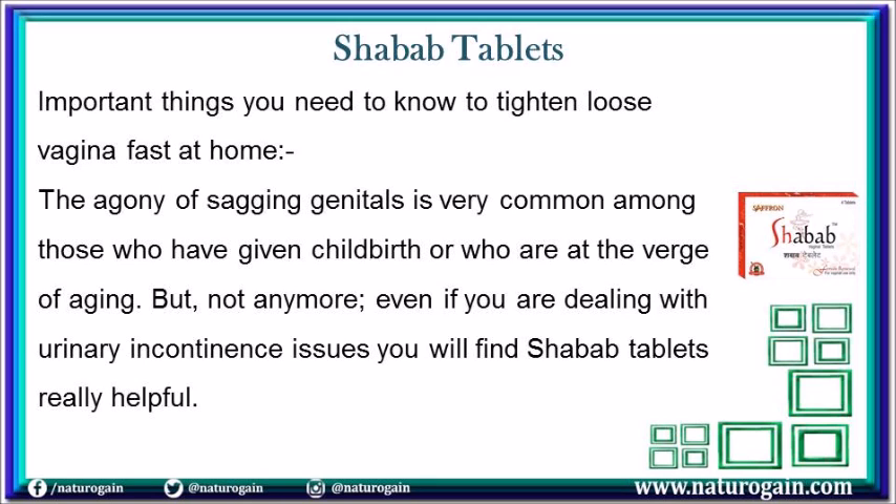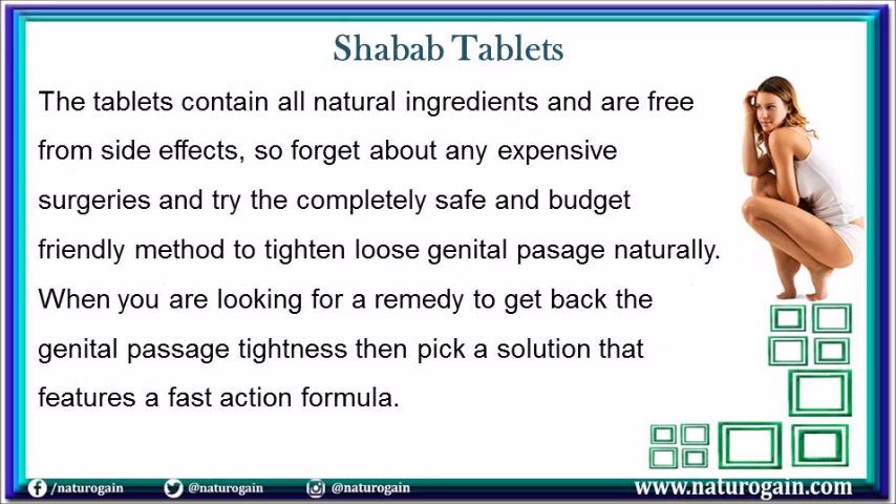The agony of sagging genitals is very common among those who have given childbirth or who are at the verge of aging. But not anymore — even if you are dealing with urinary incontinence issues you will find Shavob tablets really helpful. The tablets contain all natural ingredients and are free from side effects, so forget about any expensive surgeries and try the completely safe and budget-friendly method to tighten loose genital passage naturally.